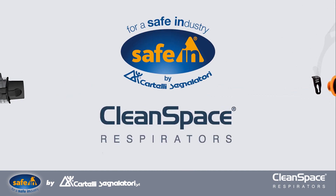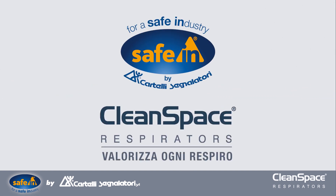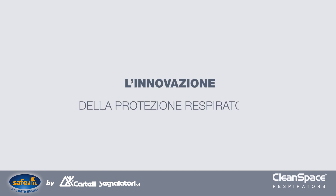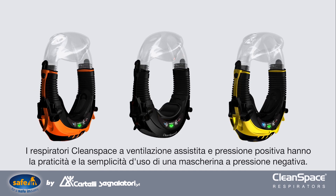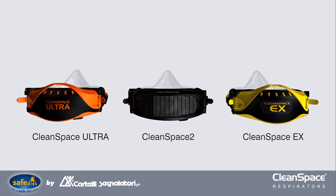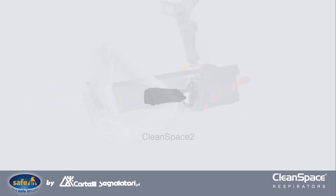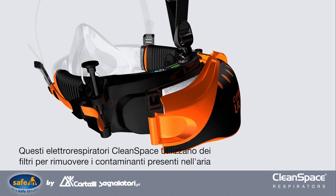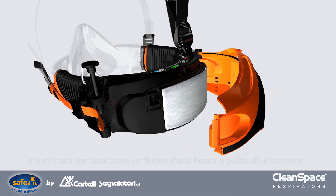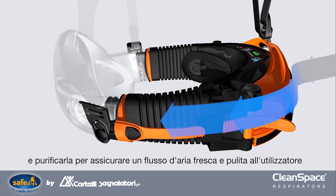Clean Space Respirators — every breath counts. And now, the next generation in personal respiratory protection. Clean Space, a powered respirator with the convenience and ease of use of a negative pressure mask. Clean Space powered air purifying respirators use filters to remove airborne contaminants and deliver fresh filtered air to the wearer.